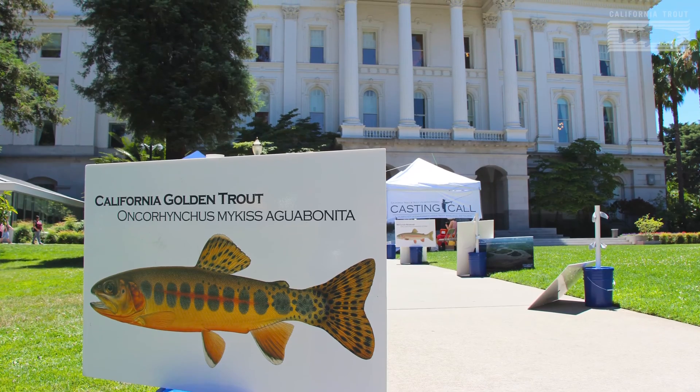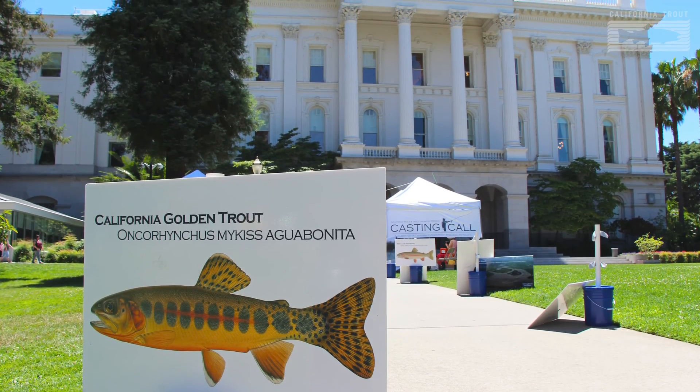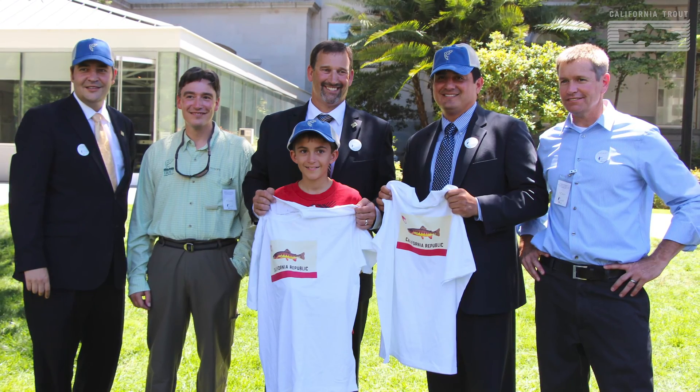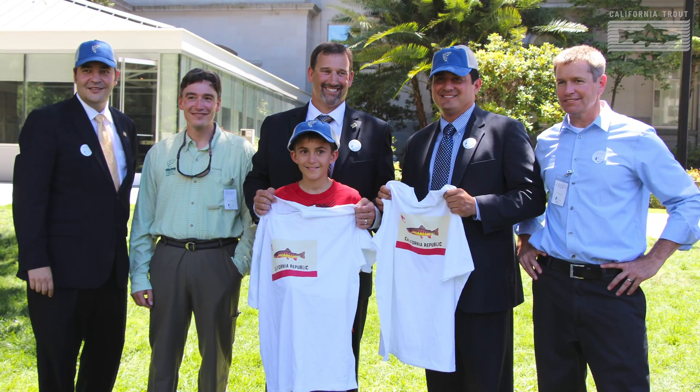Advocacy is a very exciting part of Cal Trout's work, and it helps to bridge the gap between our on-the-ground work and the laws being made here in Sacramento. Influencing laws and regulations is an important way to ensure that fish and freshwater ecosystems have a healthy and successful future here in California.